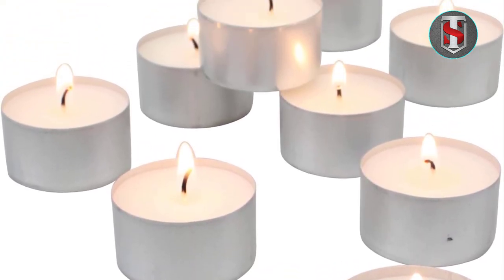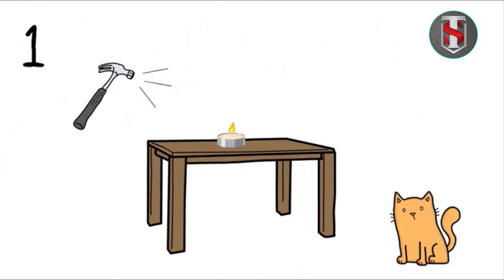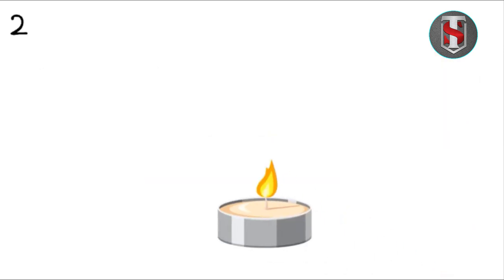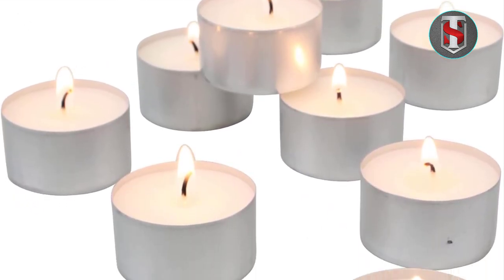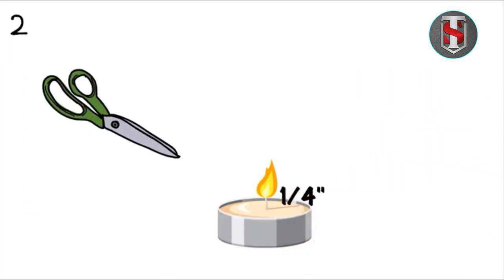The quality and performance of Stonebrier long-burning tea light candles are commendable. With their extended burn time, users can rely on these candles for prolonged periods, making them ideal for events, gatherings, or daily use. Moreover, they offer a clean and smoke-free burn.